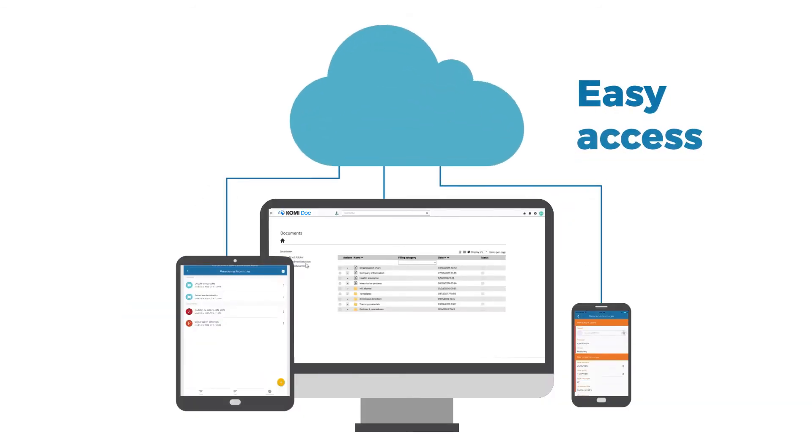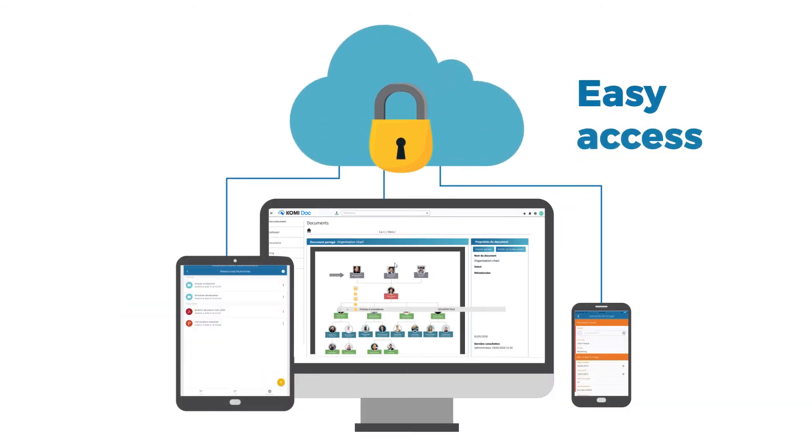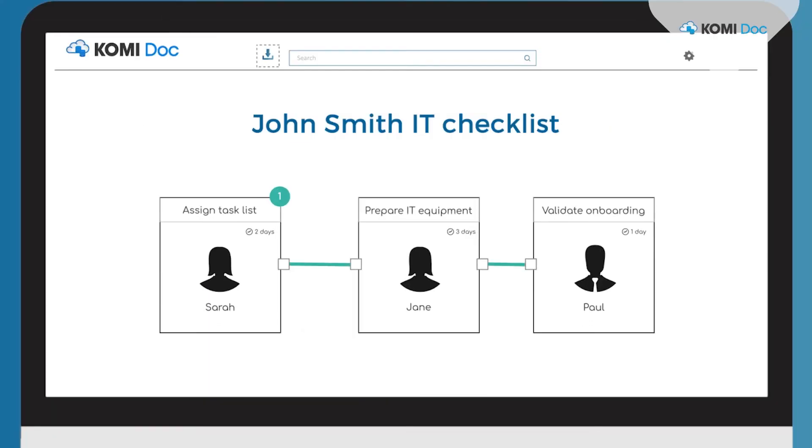You and your new hire can easily access HR information from any device, anytime. So the right people get notified with the right information instantly.